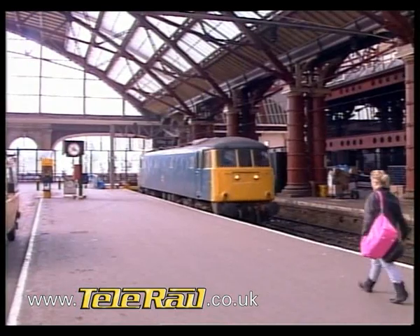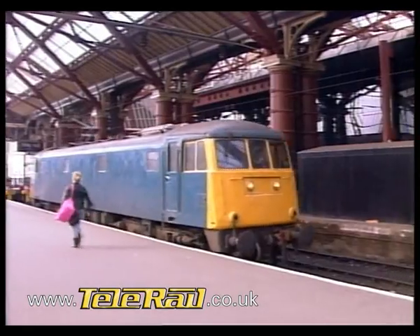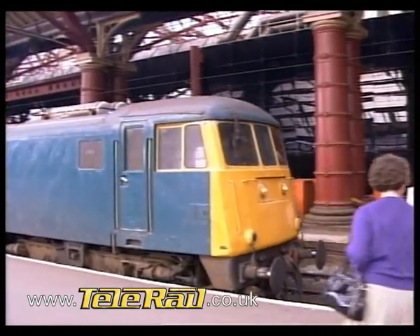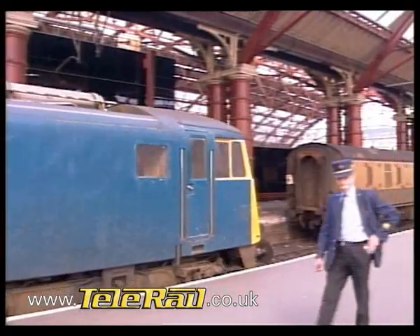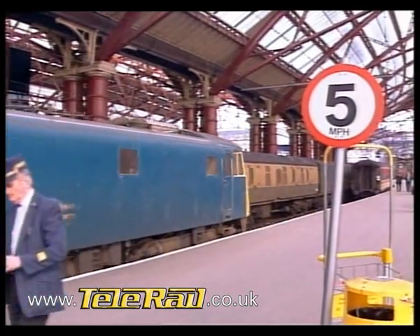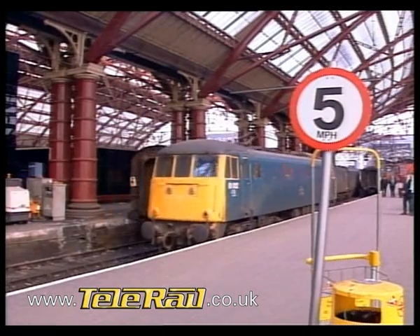Numerically first in the sequence were the AL1s, built by the Birmingham Carriage and Wagon Company. These later became Class 81. Like the other first-generation electrics, the 81s were built with train vacuum brakes only, but it wasn't long before air brakes were needed as well, to haul new builds of freight and passenger stock.